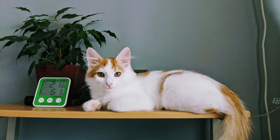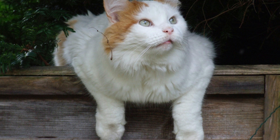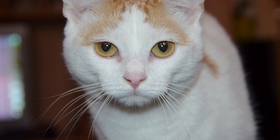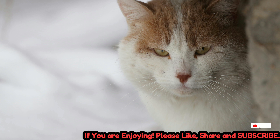The Turkish Van Cat has a long and storied history, dating back thousands of years. Originating from the Lake Van region of eastern Turkey, these cats were revered and protected by local residents for their hunting prowess and companionship. They were often kept as working cats on farms and in villages, where they helped control rodent populations and provided companionship to their owners.